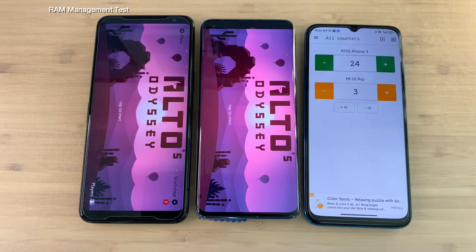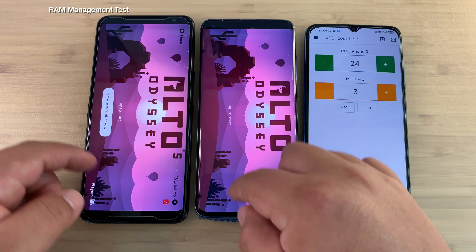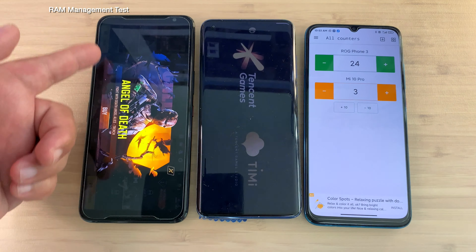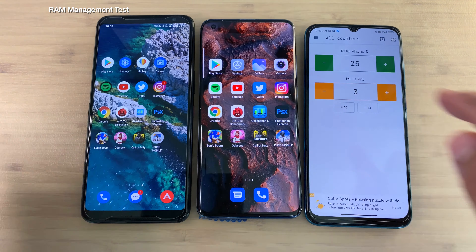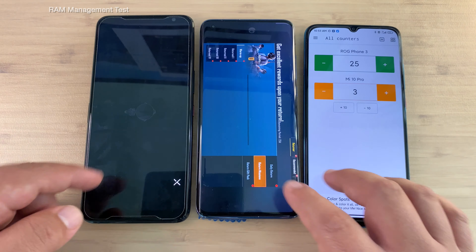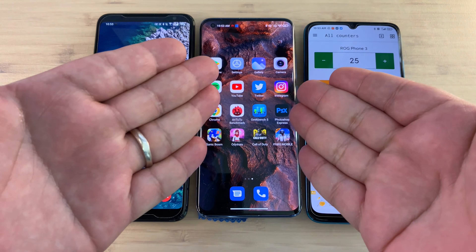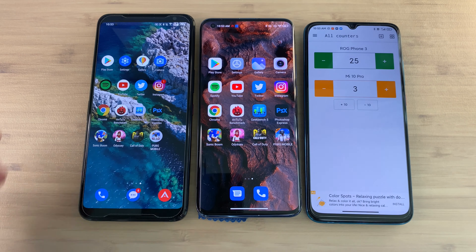Alto's Odyssey — surprisingly both phones kept it open. But not the case with Call of Duty on the Mi 10 Pro. Wrapping up, they both kept PUBG in memory — incredible. And so here we see it guys — a landslide victory. What is up with the Mi 10 Pro?